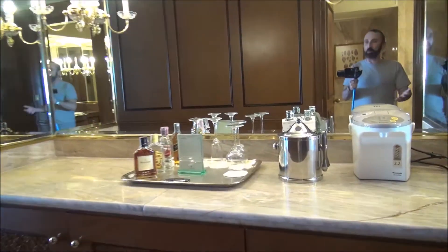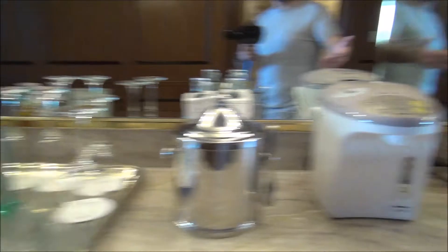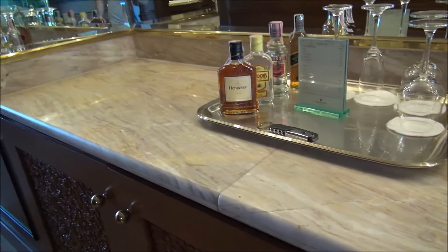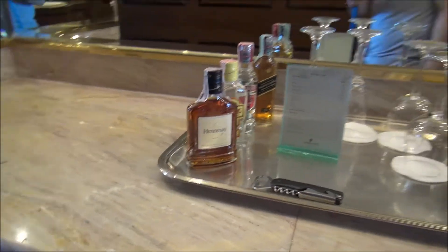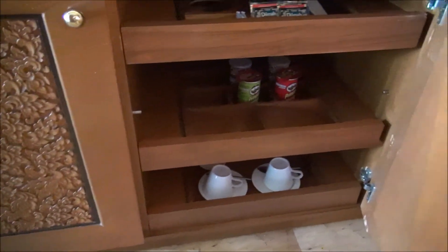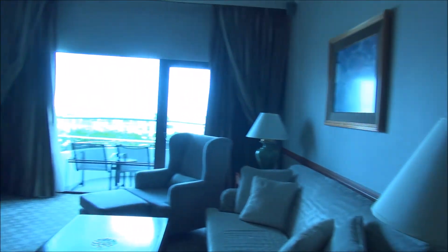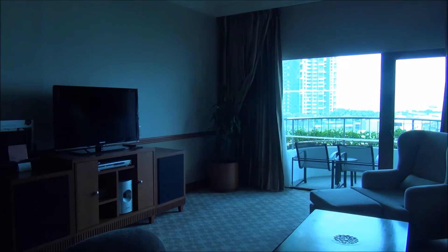Over here we have the mini bar, along with a rice cooker. There are premium alcohol selections, and under the counter you have your standard mini bar items with a refrigerator for cold things. There are also snacks and chips, as well as coffee and tea service, silverware, wine glasses, and more.